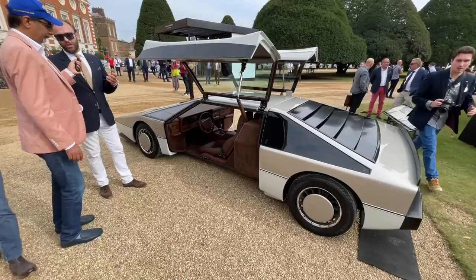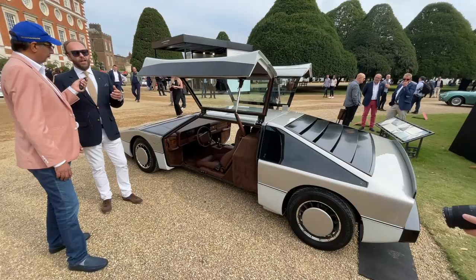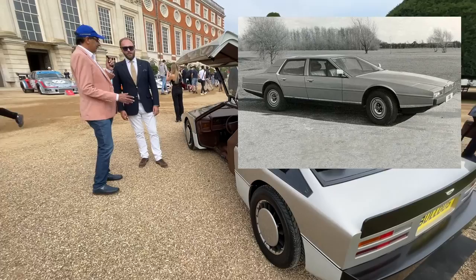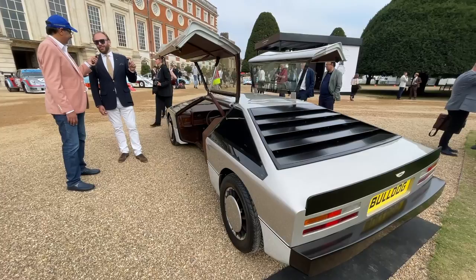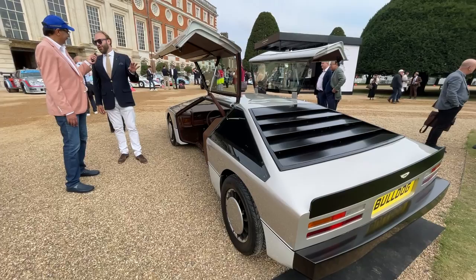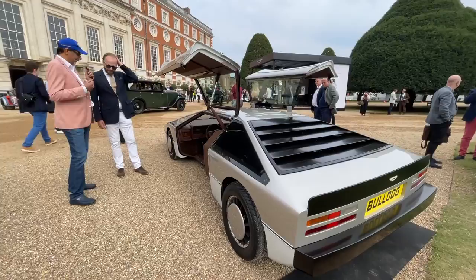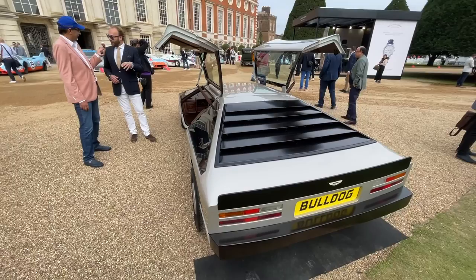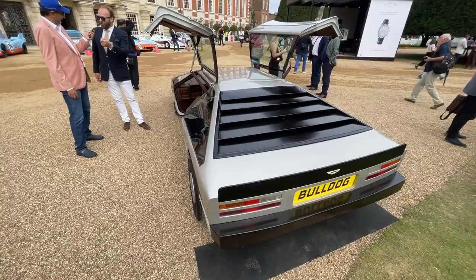The car was designed by William Towns, who also designed the DBS — the original which became the V8 — and also the wedge-shaped 1976 Lagonda, a car that in many ways saved Aston Martin. It was hugely popular in the Middle East, especially Saudi Arabia. The Lagonda is one of those cars where you can spend as much as you like on a new Phantom, but if you roll up outside the Savoy and the guy behind you rolls up in a 1970s Lagonda, your entourage is looking the wrong way. Today it's cooler than ever.